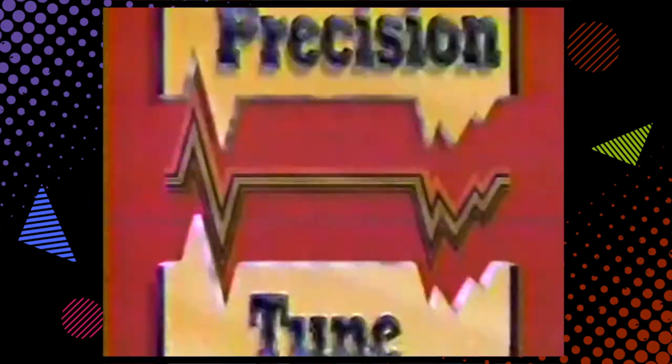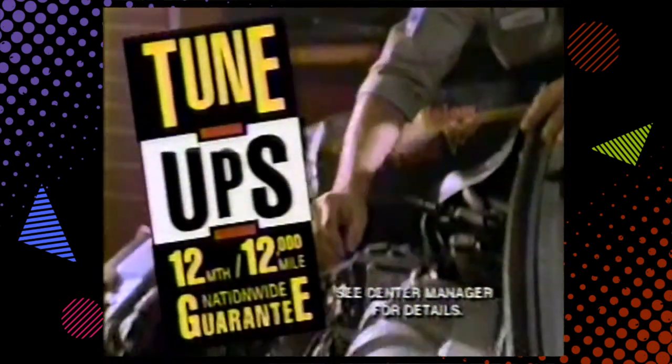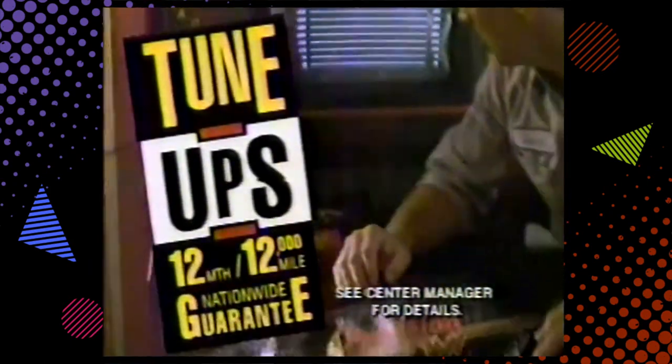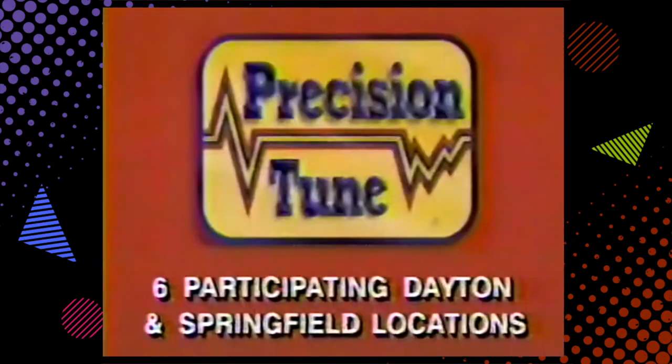Precision Tune — you can't get better care anywhere. For a limited time, get one half off the regular tune-up price. Precision Tune — you can't get better care.